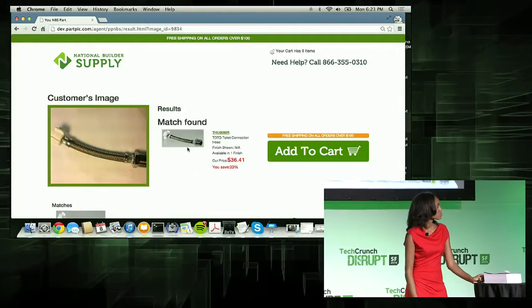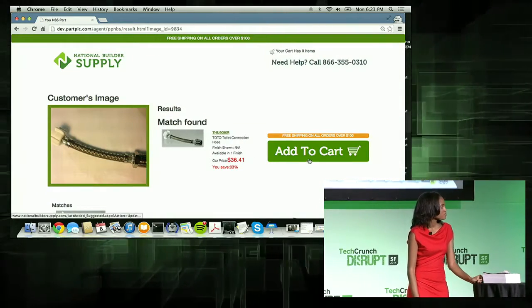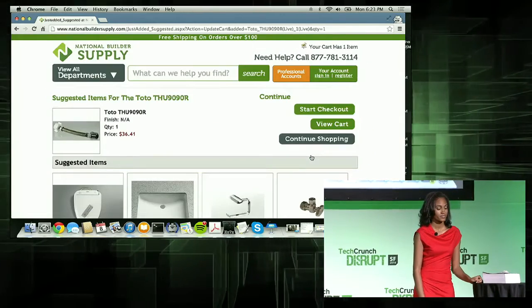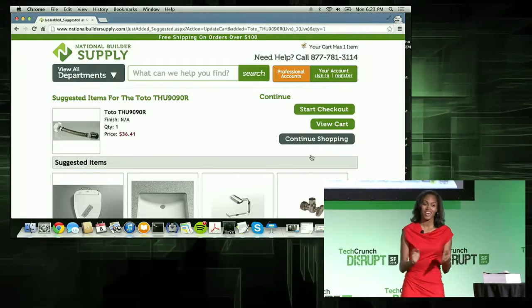Looks like PartPic found a match. You have a toilet total connection hose. Yeah, that sounds right. I'll add it to the cart, and you should receive it tomorrow. So, you may be wondering: how do we plan to get all the world's parts into our database?